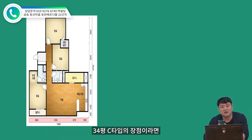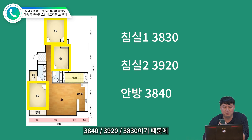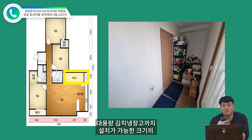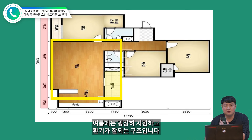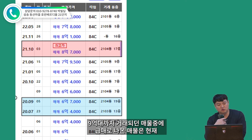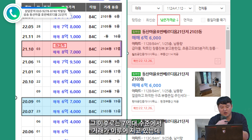건폐율이 14%밖에 안 되는 아파트이기 때문에 동간 거리가 멀어서 저층에서 거주하시더라도 일조권이랑 통풍이 좋아서 여름에는 냉방비가 적게 들고 겨울에는 난방비가 적게 되는 단지 배치인데요. 34평 C타입의 장점이라면 첫 번째로 거실하고 주방 끝까지 거리가 10m 수준인데 이 정도면 44평대 아파트 거실과 비슷한 수치이며, 두 번째는 방 3개 사이즈가 각각 3840, 3920, 3830으로 비슷합니다. A타입과 B타입과는 다르게 모든 방이 크게 빠져 있고, 세 번째 장점으로 세탁기 건조대 4개와 대용량 김치냉장고까지 설치 가능한 크기의 발코니를 확보하고 있어요. 발코니랑 거실 부분도 맞통풍이기 때문에 여름에는 굉장히 시원하고 환기가 잘 되는 구조입니다.